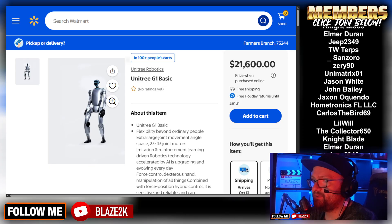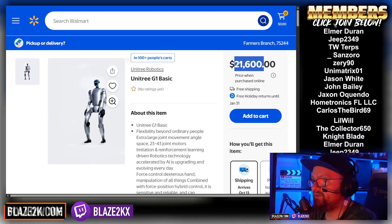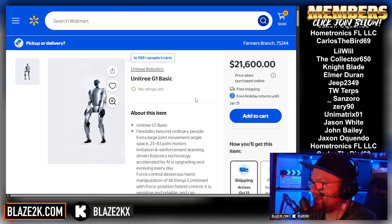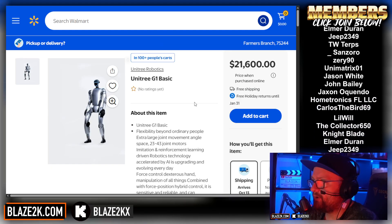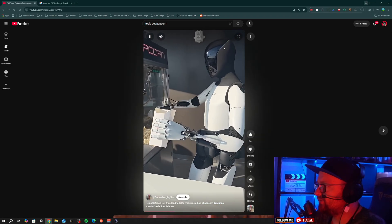The Unitree G1 is one of the most commonly available humanoid robots you can literally buy right now, so they've beaten Tesla to the punch. It's hella pricey — probably including tariff costs — but the fact you can actually buy one on Walmart is just wild. Let me know your thoughts in the comments; everyone has a different opinion on humanoid robots, whether they're a bad thing or a good thing. It's a weird and scary time with AI and robots having the potential to do things only a human could do in the past.